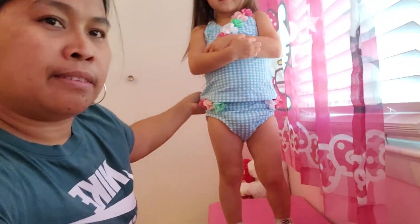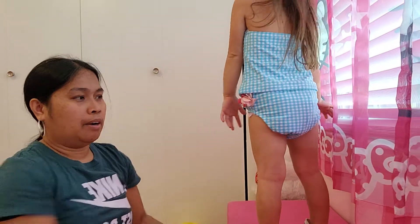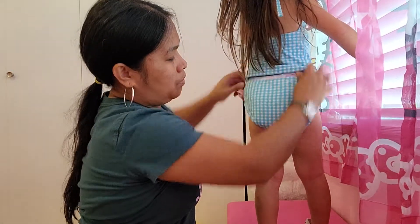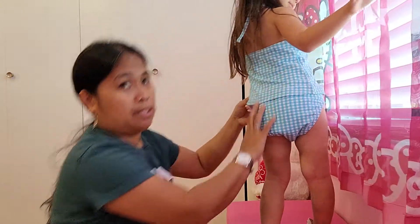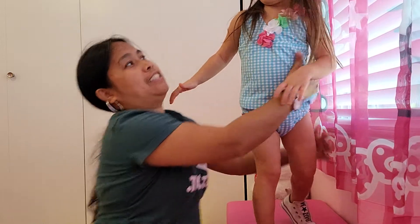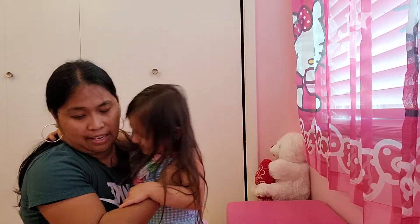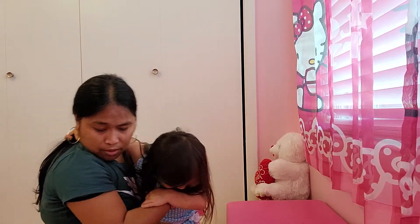Do you want to try on the other dress? No? Okay. Guys, the swimsuit looks very cute on Lexi — look at the detail. It's very durable and cute. Look at our little model — very pretty.